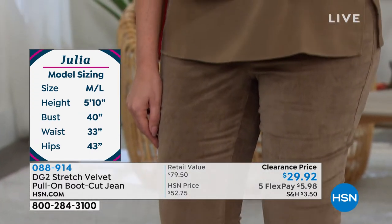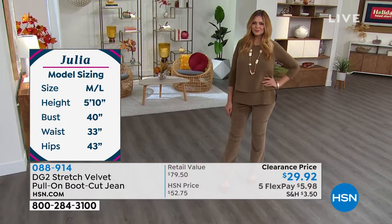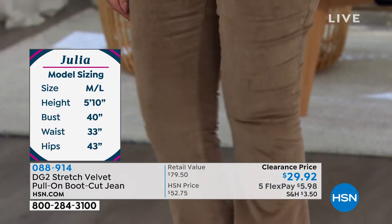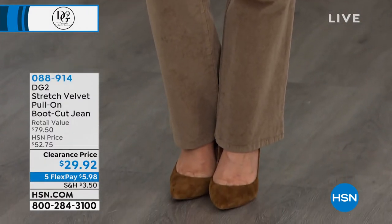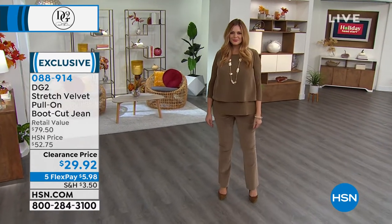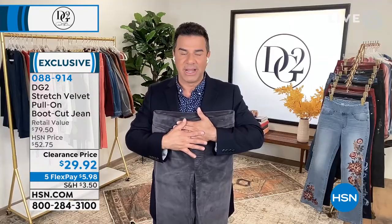This velvet is out of this world. It is the right amount of shine, a tremendous amount of stretch. It's going to be a pull-on boot cut with a little slight flare at the bottom. It's got our comfort waist — about two inches — that's going to hold you in and slim you down at your midsection. The pockets in the back are functioning, the pockets in the front are stitched down, so you have a really clean smooth line around your hips and tummy area.